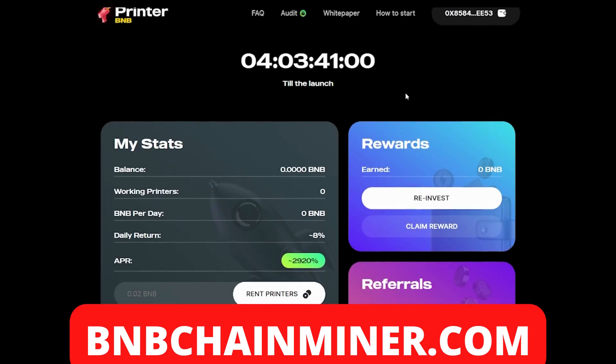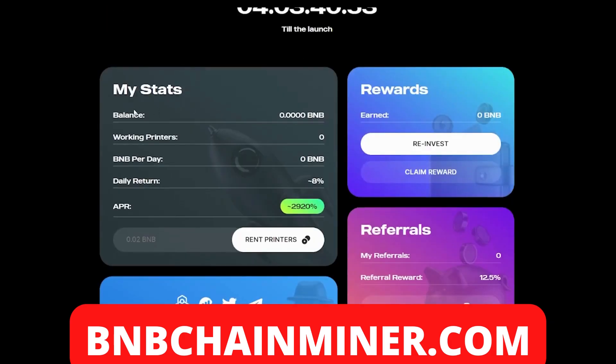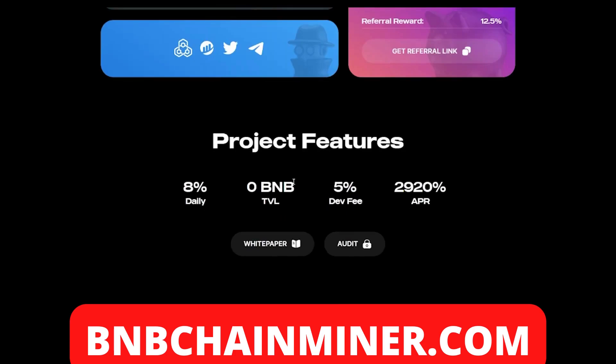The first thing you want to do is connect your wallet. Once you've done that, you'll be able to see all your stats: your balance, your working printers, BNB per day, daily return, and your APR. The way you earn money with this project is by renting printers. The project features eight percent daily return, a five percent dev fee, and a 2920 APR.